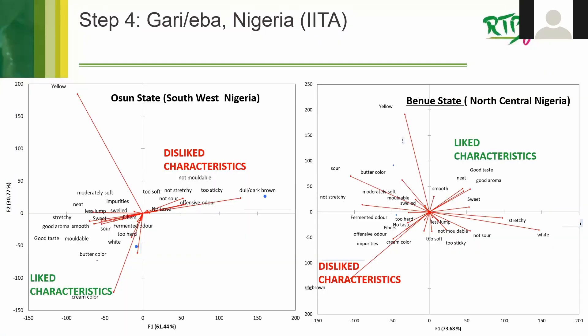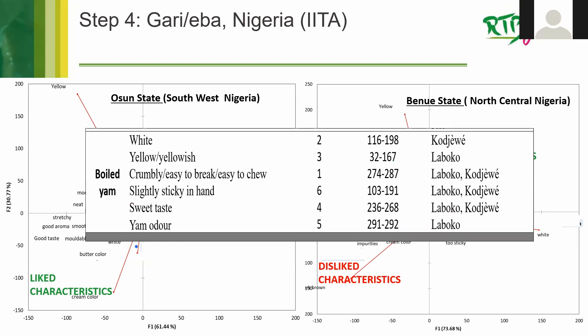This is another example from IITA's Step Three processing demonstrations — they completed a processing characteristics table. And for Step Four, for boiled yam, the CATA table shows scores in the range of 116 to 198 associated with those characteristics: the higher the number, the higher the citation frequency, meaning it's a more important characteristic for acceptability.